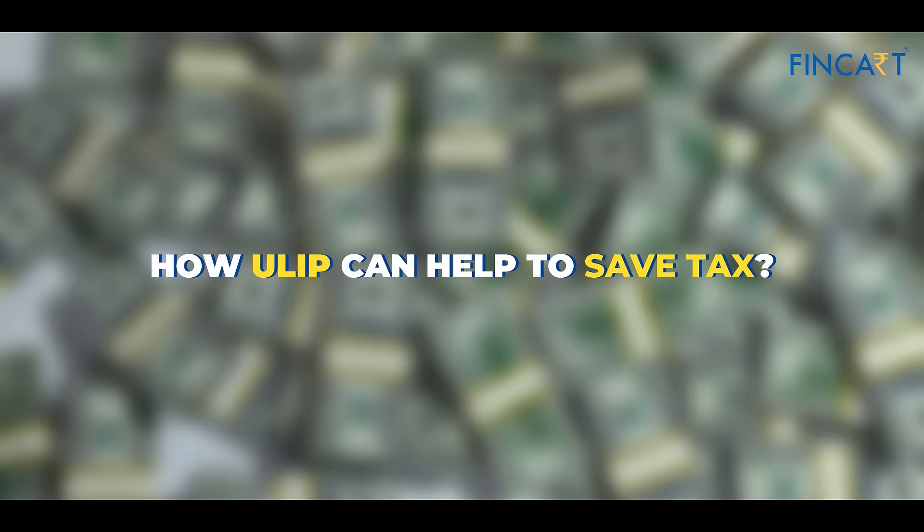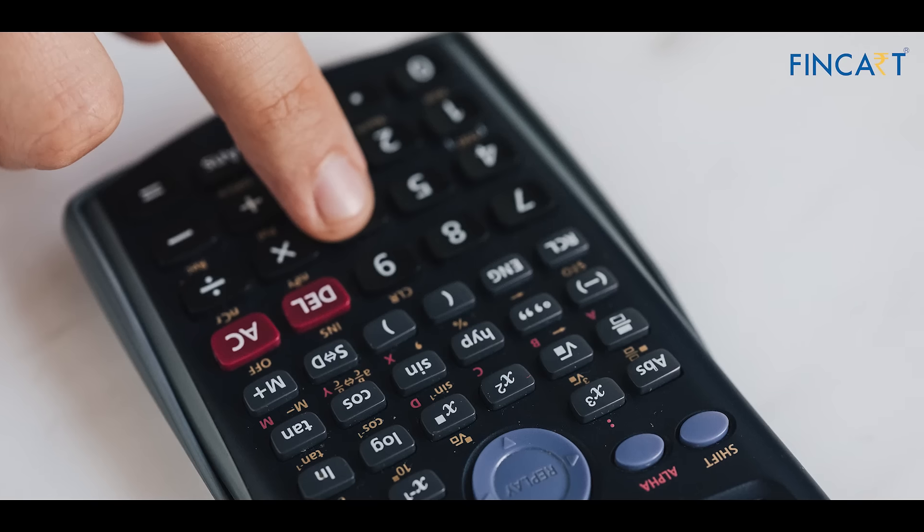Hi everyone, my name is Natasha and today we'll be talking about how ULIPs can help us save a lot of taxes. Before moving on to the tax benefits of ULIPs, we would also want to understand how it is an investment tool and what exactly a ULIP is.